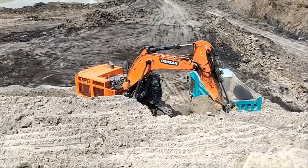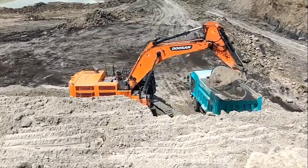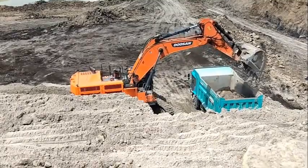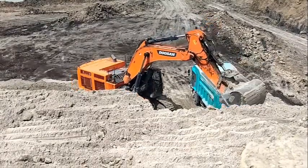Ergonomically designed travel pedals are placed in the middle with the pedal angle adjusted to relieve pressure on ankles and joints, reducing fatigue and lightening the operator's load.